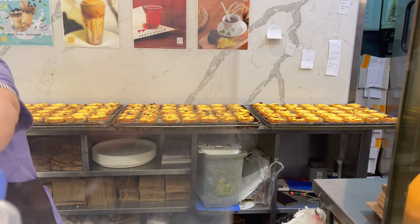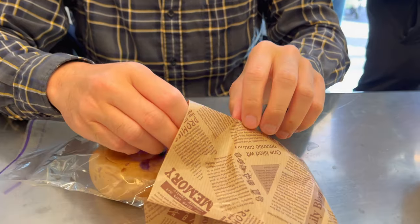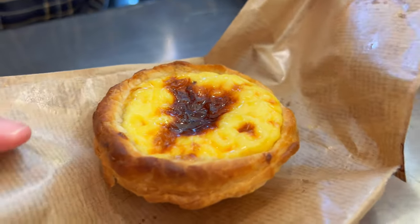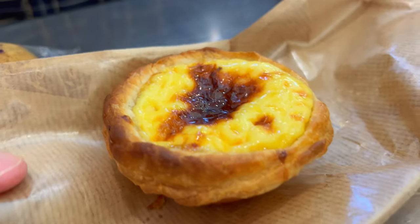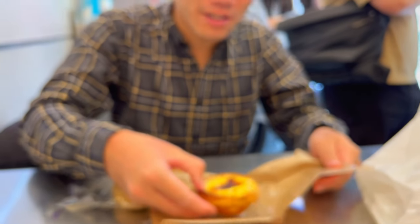They just made this fresh. Sin Fa Bakery, known for their egg custard tart. Look at this thing — it's jiggling. Oh man, it's hot. I think I'm going to have to pick it up with the wrapper. The edge might work. Here we go.